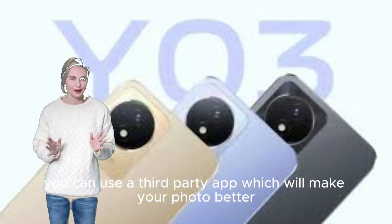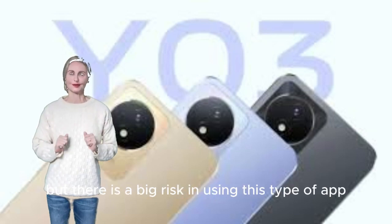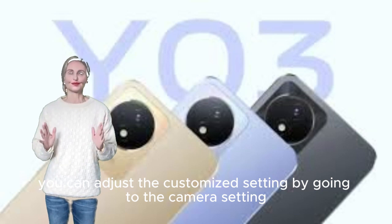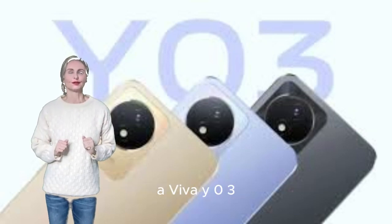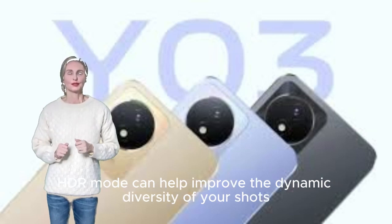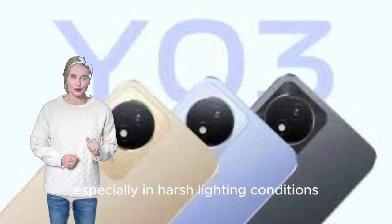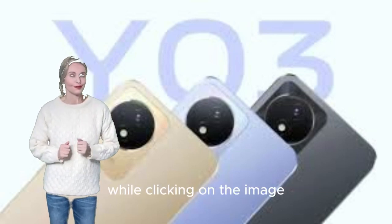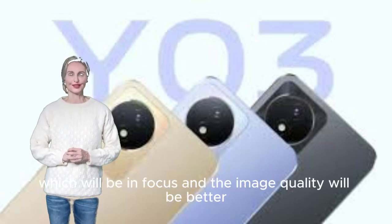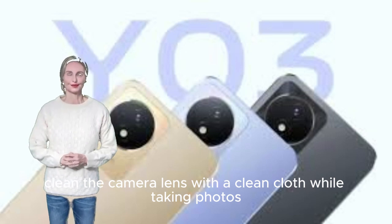You can use a third-party camera app to make your photos better, but there is a risk in using this type of app. Adjust customized settings in the Vivo Y03 camera settings to solve focus and image quality problems. HDR mode can help improve dynamic range, especially in harsh lighting conditions. When clicking an image, tap on the screen to set focus for better image quality. Clean the camera lens with a clean cloth before taking photos.